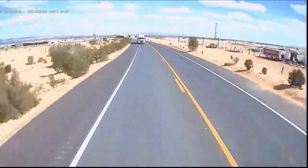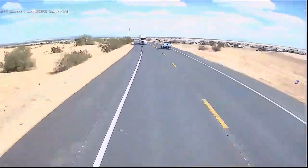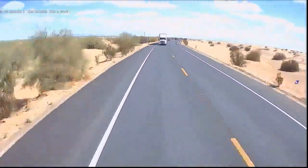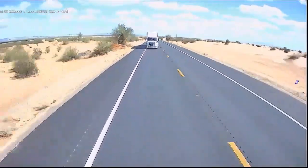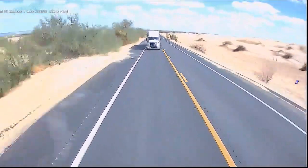This is going through the Glamis sand dunes — the Imperial Sand Dunes — where people like to go with their off-road vehicles. It looks like they put a brand new stretch of road. The sky is quite washed out in this scene, but as a rear observation system it's fine — basically you want to see if there's somebody behind you.